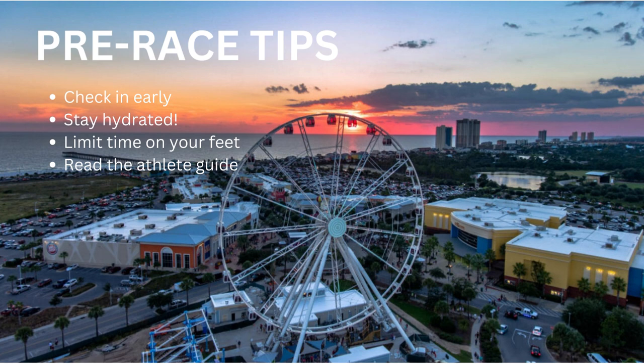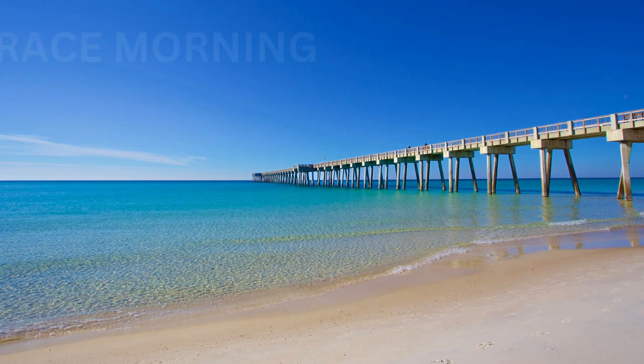Limit time on your feet. There are so many cool things to do in Panama City Beach — it's a great family vacation spot. But it is important to somewhat limit the amount of time you spend walking around; save those legs for race day. Maybe do the shopping and experiences after the race and spend your time sitting on the beach leading into it. Be sure to read the athlete guide — full of good information, especially if you haven't done a 70.3 or this particular race. There's always a critical nugget or two in those.